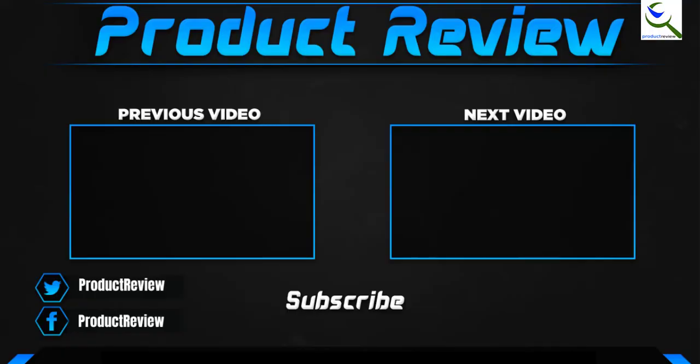Thank you for watching, guys. I hope you liked this video. If this video helped you, please make sure to like, comment, and subscribe. If you have any questions related to these products, you can leave a comment below and I'll get back to you as soon as possible.